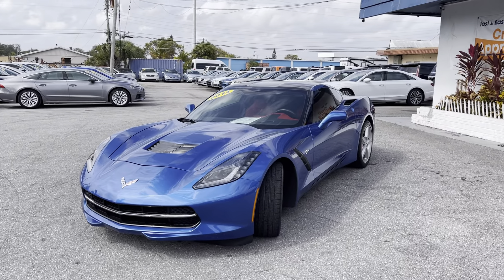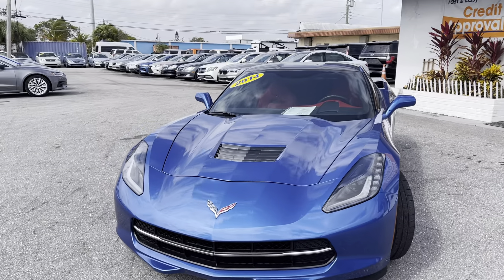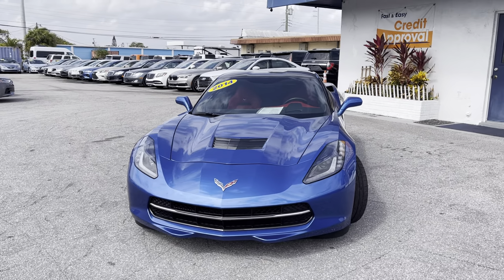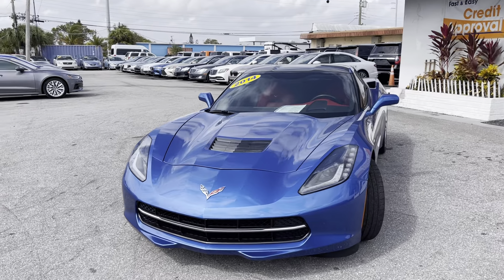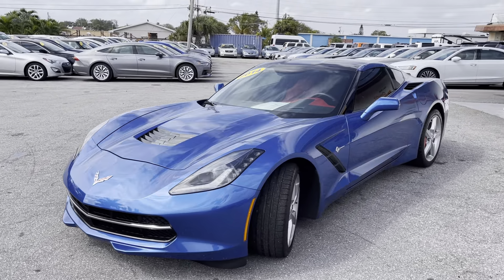So we're going to walk around this Corvette today. We're going to point out any blemishes on the car — I'm going to point them out. If there's something interesting about the vehicle, I'll talk about that too. This is mainly designed so that our out-of-state and out-of-town buyers know exactly what to expect when their car arrives.